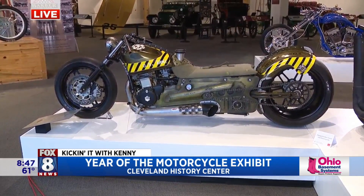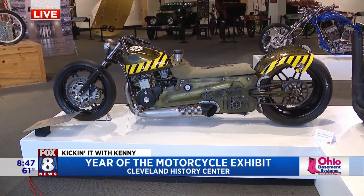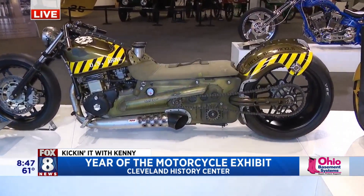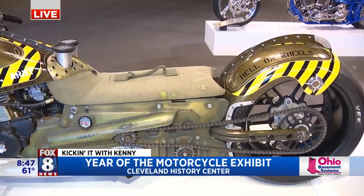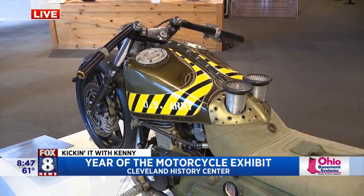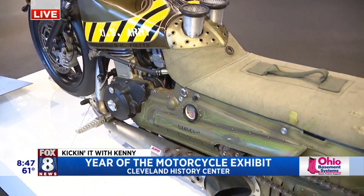And then this little guy used to be a Ninja. The guy took it apart and made what he called a 'Kawasabi.' Look at this thing — that is pretty crazy. Totally impractical, but you do it because you can.